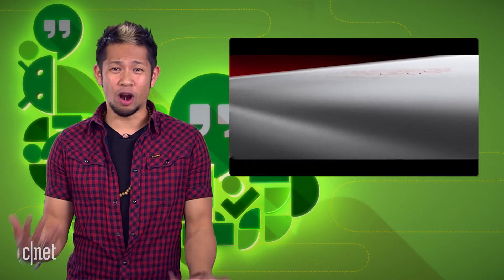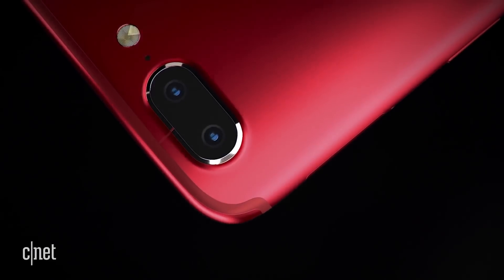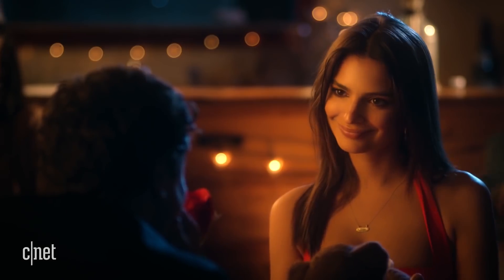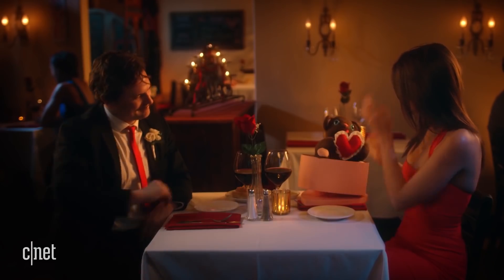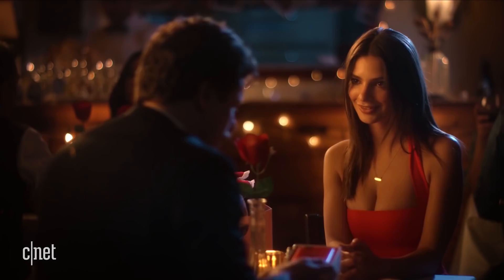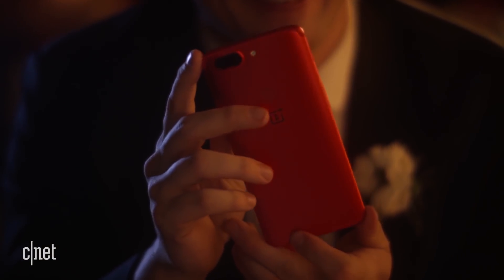OnePlus is back at it again after teasing us with a Star Wars edition of the 5T that you could only get in India a few months ago. Now they're looking out for us and delivering the Lava Red edition of the 5T to the US and Europe right before Valentine's Day. Their commercial also includes some amazing acting. Who wouldn't want the best smartphone of the year? That's amazing.